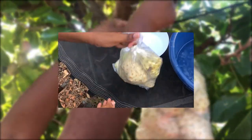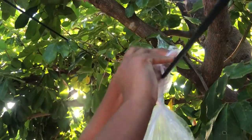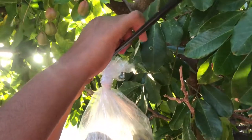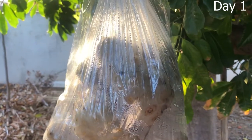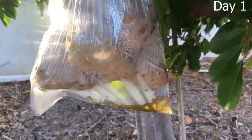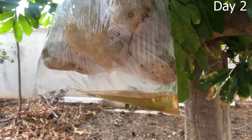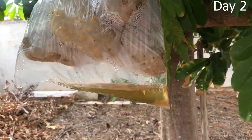Next you will just tie this up and hang it in a very cool area, and leave it for seven days. I only managed to capture four days based on my schedule, so I did up to day four. You can see how much liquid has drained into the bag up until day four.